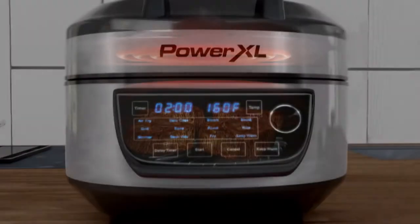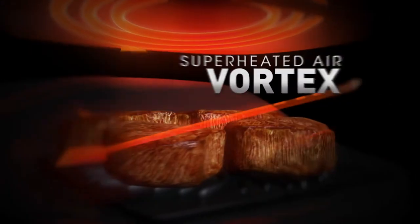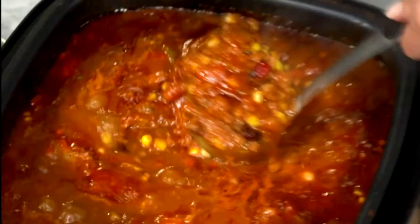The secret is the breakthrough PowerXL 1450-watt dual-therm technology. It cooks from above with a vortex of super-heated air, plus it cooks from below with a powerful high-temp element that can sear, simmer, and more.